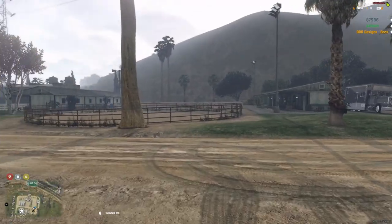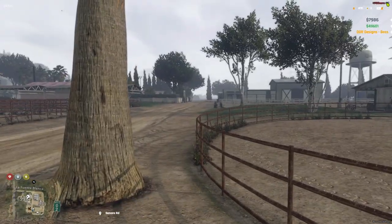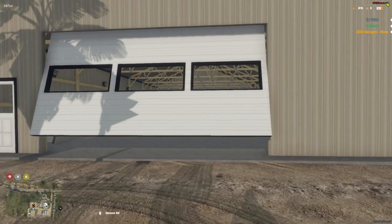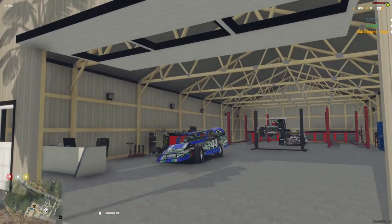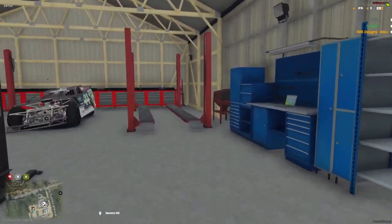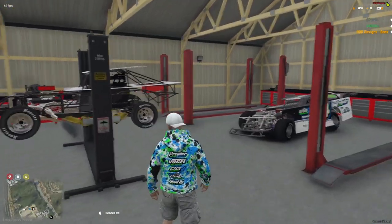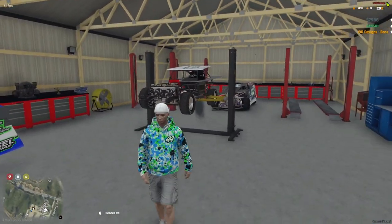We got this nice beautiful shop here in north Los Santos, a little bit north of there between Sandy and Los Santos. Yeah, we got this nice shop that we work out of every night, working on the three cars we got here and trying to keep these things up and running.